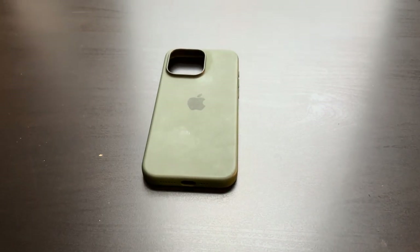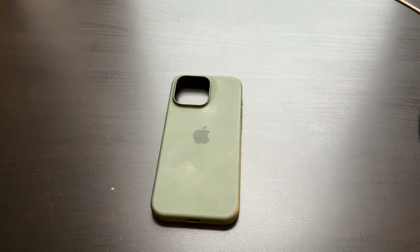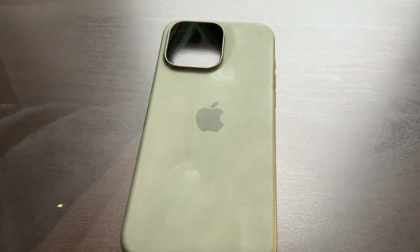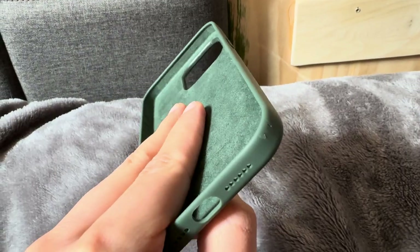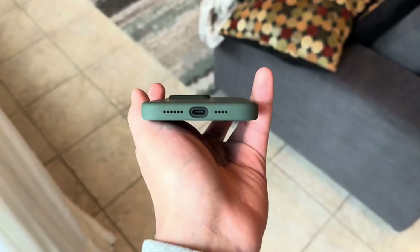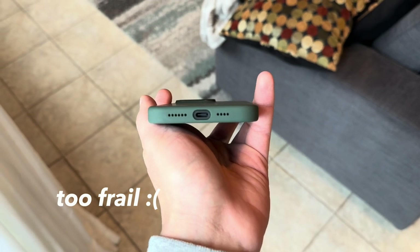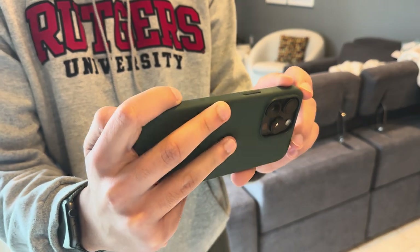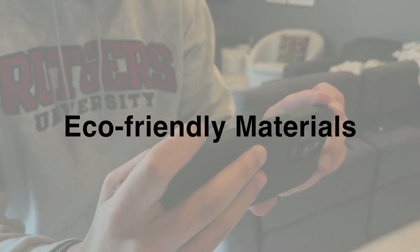This case has not held up well at all, even in the three weeks that I've had it. The first case I had dented really hard off of a three-foot fall from my hip, and this second case also dented after a similar fall. On Reddit and in my own friends' and family's experiences, the silicone cases have just not held up well. And that brings me to my last point about the shift towards eco-friendly materials for their accessories at Apple.